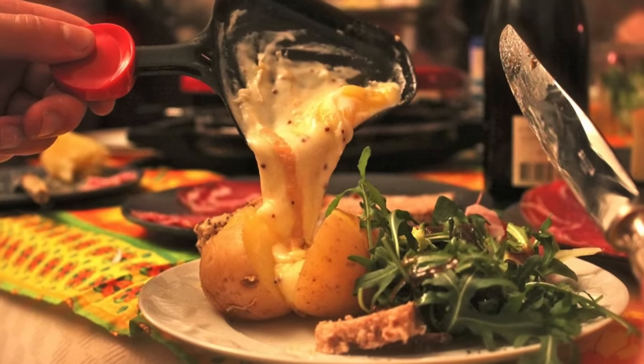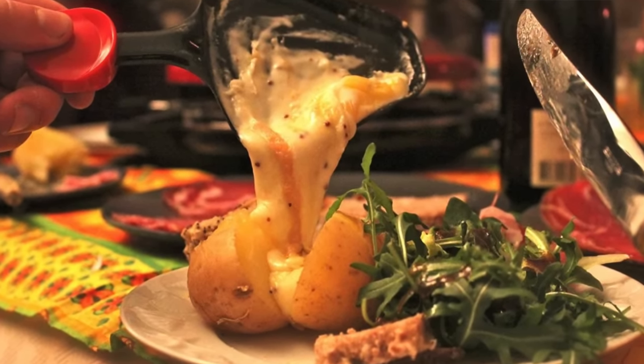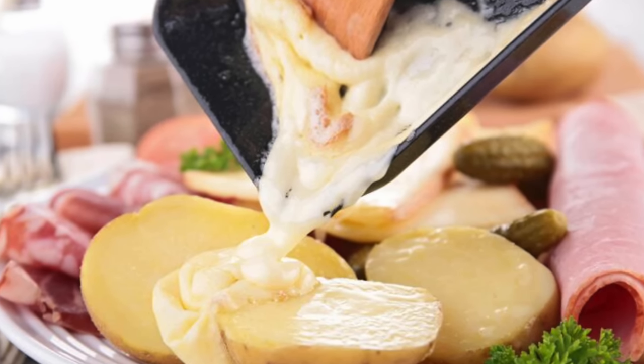I wore this look to a dinner party over the weekend — it was a raclette party. If you've ever had raclette, it's so good. If you like cheese fondue, you would like this dish. It's from Savoie in France. You basically have a skillet at the center of the table that you plug in, and you have slices of cheese that get all melty and delicious. You put that on pickles and potatoes and have it with charcuterie — it's just great.